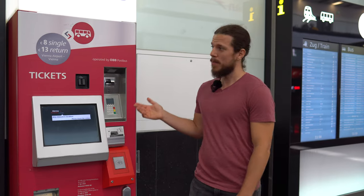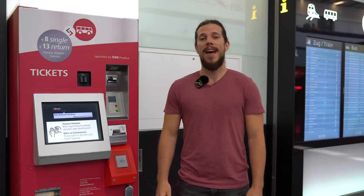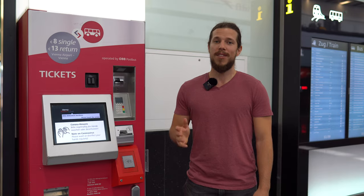One option is you can take the bus. It's 8 euros, it goes every 30 minutes, and it stops along the main station in Vienna.